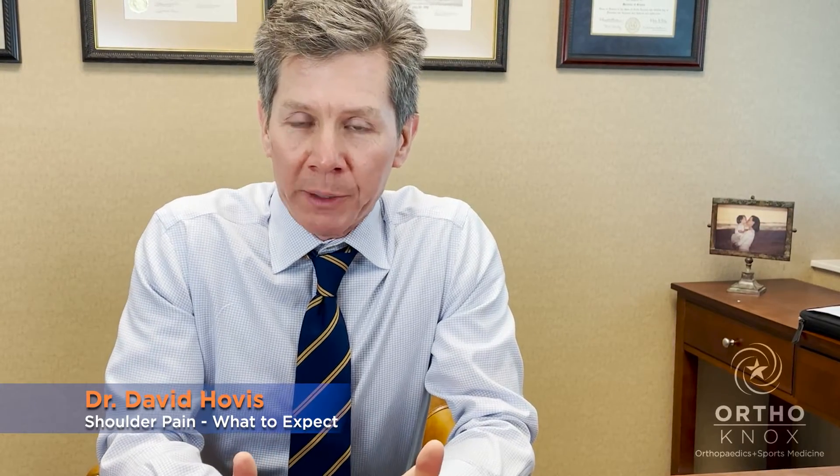I walk into the patient exam room and there's a patient sitting there who tells me they've got shoulder pain. The first thing is we're going to talk about how that shoulder pain started, exactly what they're experiencing, where the pain is. We'll take a good history, get some X-rays, and from the physical exam we can typically determine if this is a rotator cuff problem.